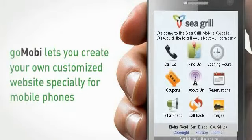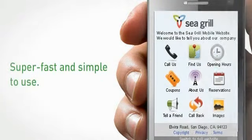GoMobi lets you create your own customized website, specially for mobile phones, and designed just for your business. With a clear, clean layout, your site will look great — super fast and simple to use. Your customers will have you right when they want you.